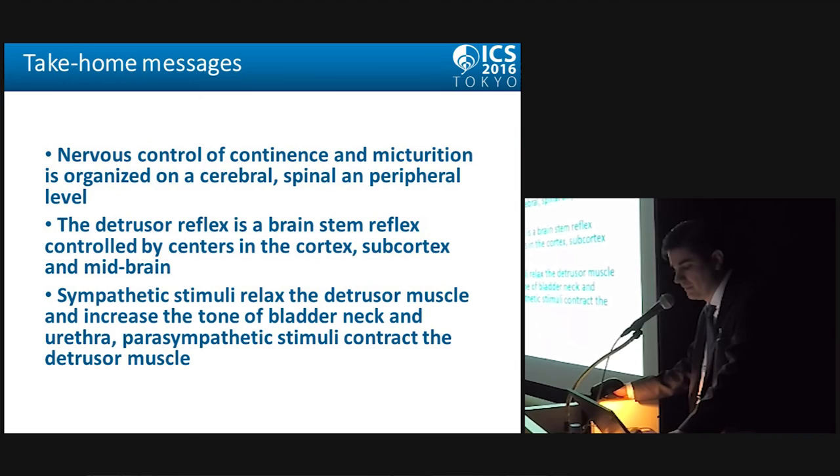As take-home messages: the nervous control of continence and micturition is organized at a cerebral, spinal, and peripheral level. The detrusor reflex is a brainstem reflex controlled by centers in the cortex, subcortex, and midbrain. Sympathetic stimuli relax the detrusor and increase the tone of the bladder neck and urethra, while parasympathetic stimuli contract the detrusor muscle.